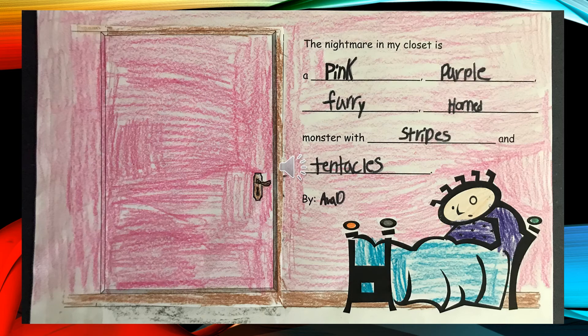The Nightmare in My Closet is a pink, purple, furry, horned monster with stripes and tentacles, by Ava D.